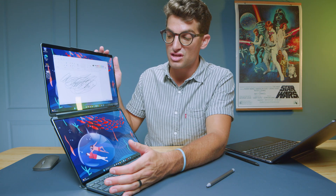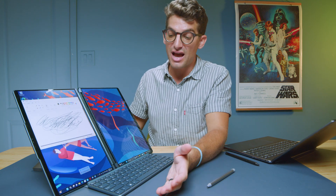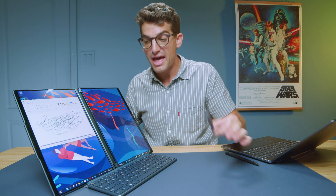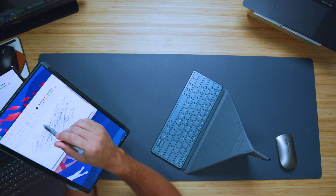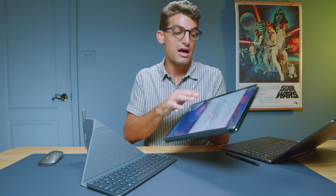Let's check out some features of the Yoga Book. You can quickly turn it for side-by-side view using the keyboard, mouse, or pen. You can fold it in half and use just one screen like a tablet, or continue using the drawing tablet and paint with your pen. There's a lot of flexibility with this laptop.